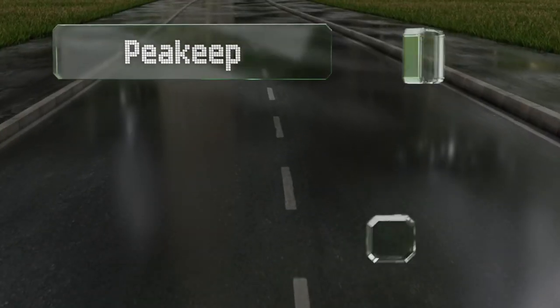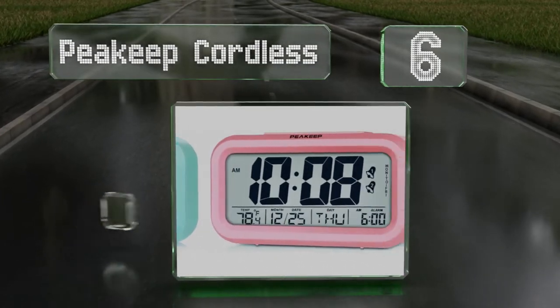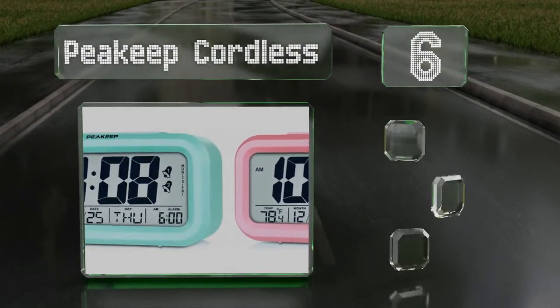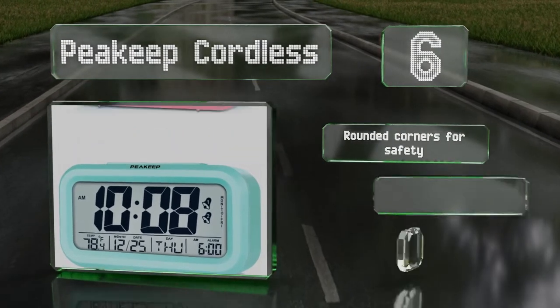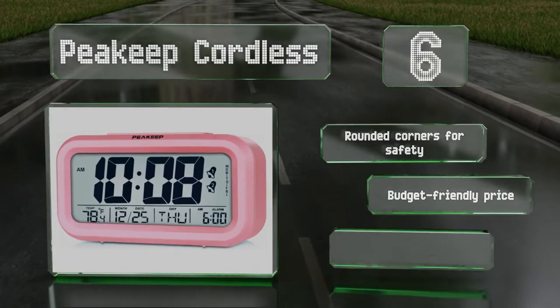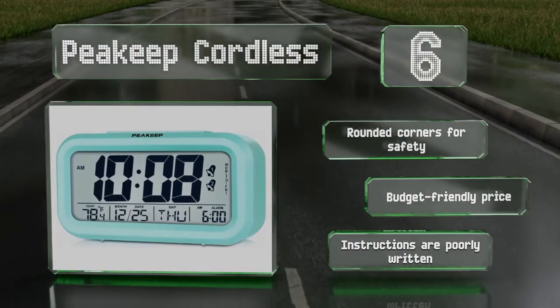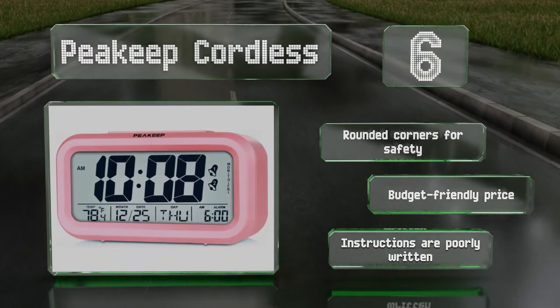Moving up our list to number 6, the Peakeep Cordless is a reliable digital model that displays large numbers and shows the month and date, day of the week, and temperature. It's available in neutral black or white, as well as vibrant pink, eye-catching blue, or mint green. It's made with rounded corners for safety and comes in at a budget-friendly price. However, the instructions are poorly written.